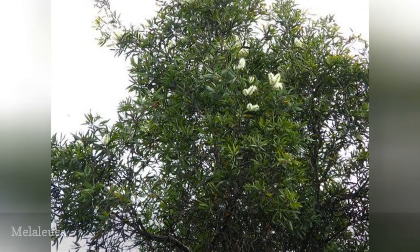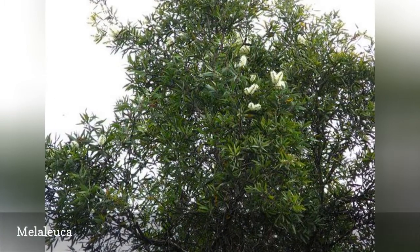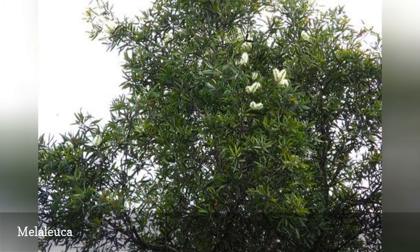This Australian native produces a large number of seeds in the fruits, which are favored by birds. Some people have allergic reactions when the tree is in bloom. This is the source of tea tree oil. Melaleuca has several different uses in natural medicine.